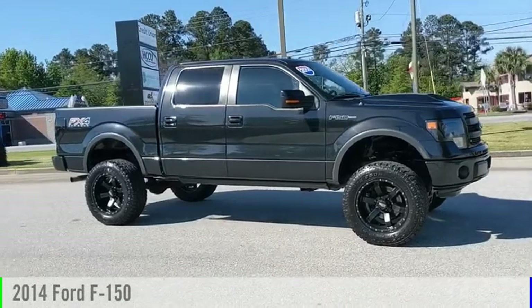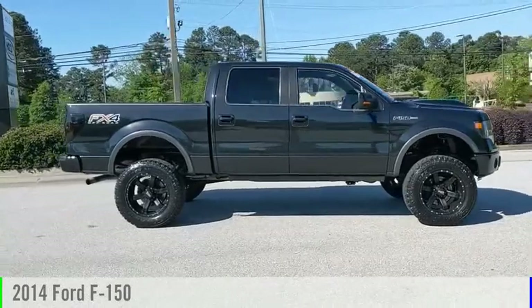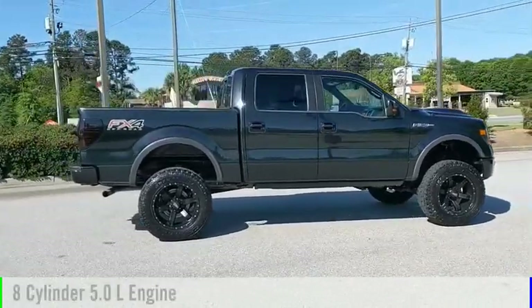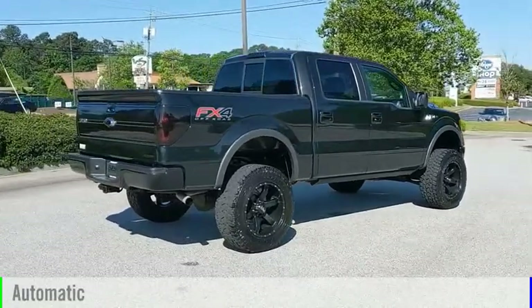Make a great choice today with the 2014 F-150. This vehicle is powered by a four-wheel drive, eight-cylinder, 5.0-liter engine, and comes with an automatic transmission.